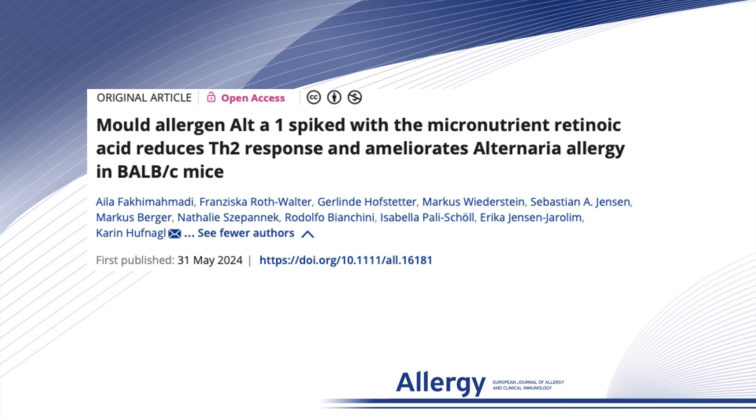Hello, my name is Karin Hufnagel and I will present to you our new results on how to ameliorate Alternaria allergy by the micronutrient retinoic acid.